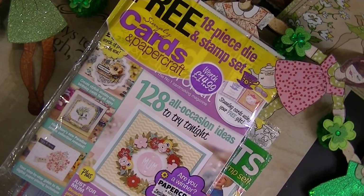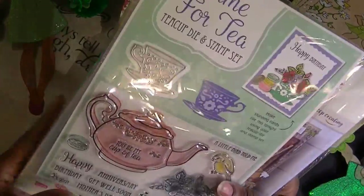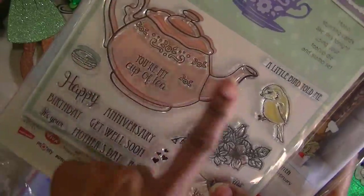Hi, this is Ms. Didd, D Special Things. I just wanted to share with you some of the magazines that I actually get on a regular basis. If you haven't seen them, in Joann's they have this one right here — it has the stamp and die set, that little die right there, and this stamp.